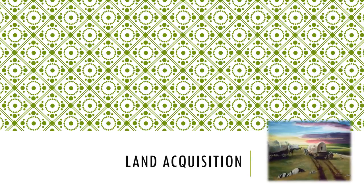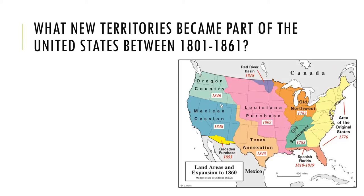Land acquisition. In today's lesson we're going to be talking about the land that was acquired by the United States during a time period of about 100 years. Today's guiding question is: what new territories became part of the United States between 1801 and 1861?